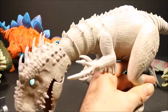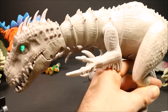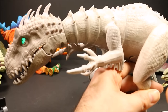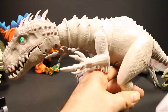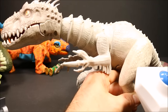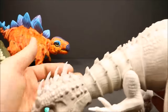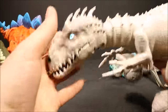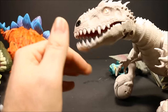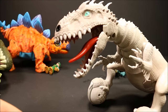And then we got the Zoomer Indominus Rex. This is a really cool one — you have to check out the review. You can put this guy into different modes where he'll zoom around and do different perimeter and guard modes. You can also control him with the remote control. He's a lot of fun. He senses something, and if you keep blocking him, he gets angry — his eyes will turn red and he'll roar at you.